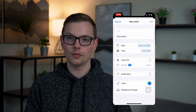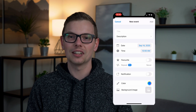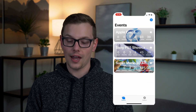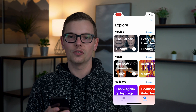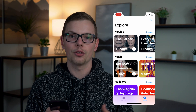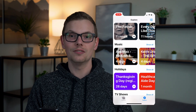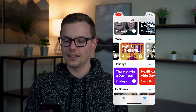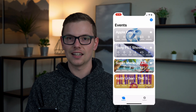Now if you don't want to set all of this up yourself, or you simply don't know what's coming next that you should be counting down to, they also have a solution for that. If you go over to the Explore tab, you're going to get an entire list of all kinds of countdowns that are coming. They're pre-built for you and all you have to do is add them. We've got movies, music, holidays, TV, video games, and sports. I'm going to go ahead and add one of these now, and if I go back to the Explore tab, you can see that it's added in.